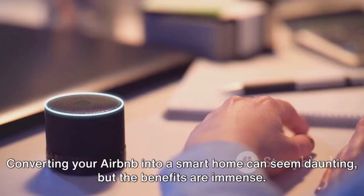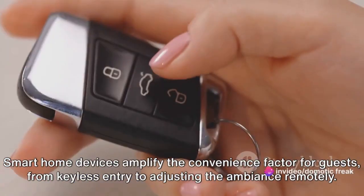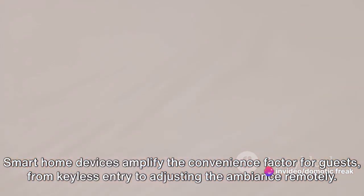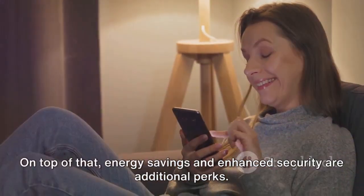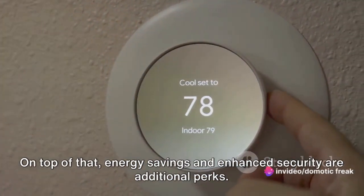Converting your Airbnb into a smart home can seem daunting, but the benefits are immense. Smart home devices amplify the convenience factor for guests, from keyless entry to adjusting the ambiance remotely. They also make your listing more attractive, increasing bookings and encouraging positive reviews. On top of that, energy savings and enhanced security are additional perks.